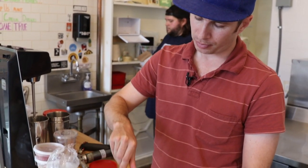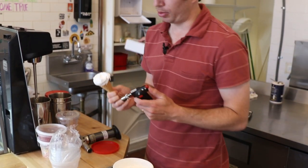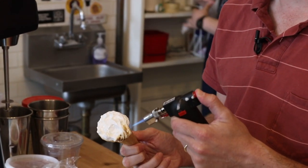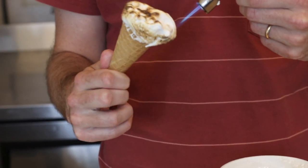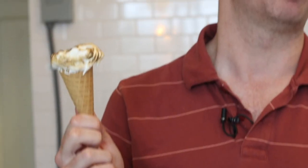What we do is we dip the cone in marshmallow fluff. We get a good base in there. Then we take a blowtorch and toast the marshmallow. Then we blast ice cream right on top of that.